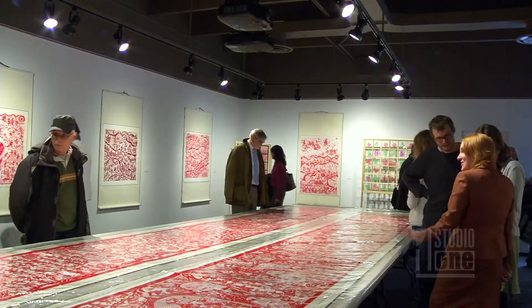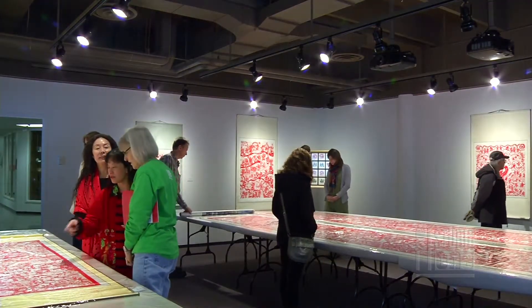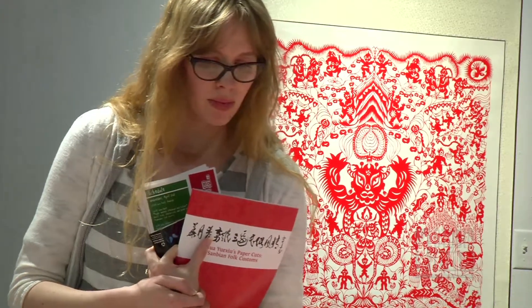People like this visiting artist bring their creations with them. Educators are aware that the culture that comes along is just as important. With photographer Alex Stadnik, I'm Marissa Sorensen reporting for Studio One.